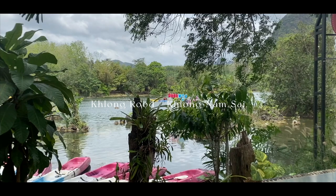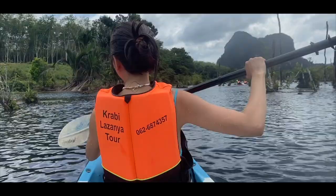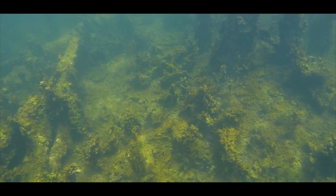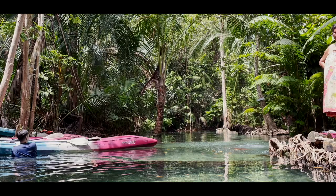Next stop was Klongru, a flooded forest floor of a rubber tree plantation that somehow started to fill up with aquatic plants. We rented a kayak and struggled our way to Klong Namsai, a crystal clear freshwater lagoon.